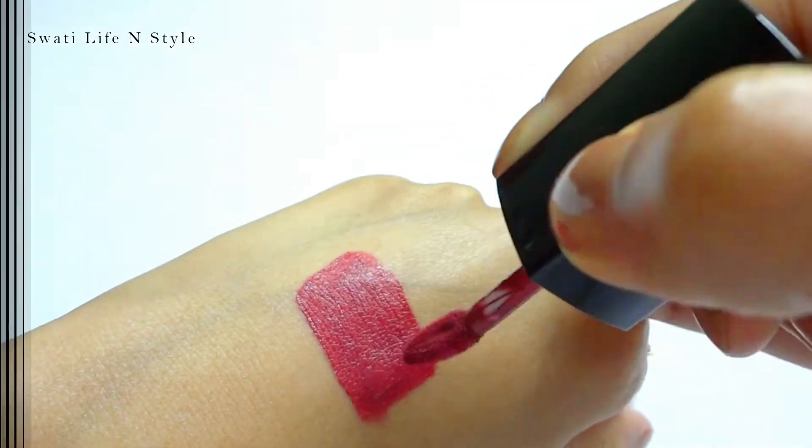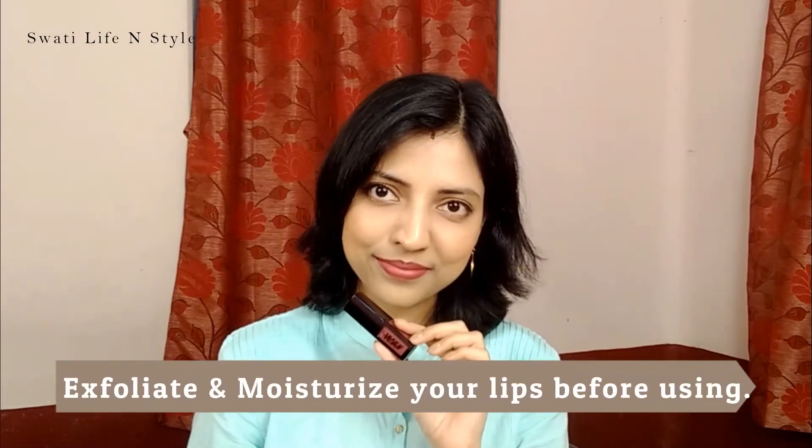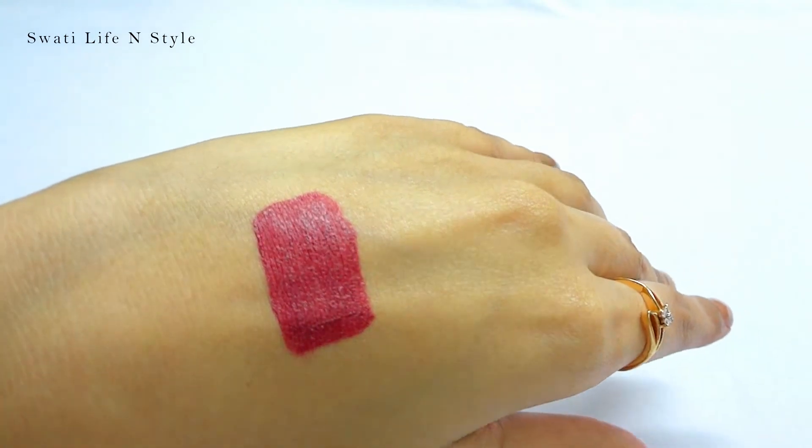Talking about the texture, it is not very runny and not heavy at all — it is lightweight and very comfortable on the lips. This lipstick is not hydrating, but it also does not dry out the lips. However, I would recommend exfoliating your lips and applying a lip balm before use, otherwise it can emphasize dry patches and lines on the lips.